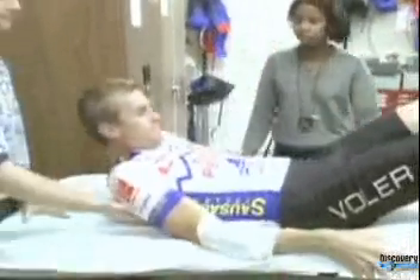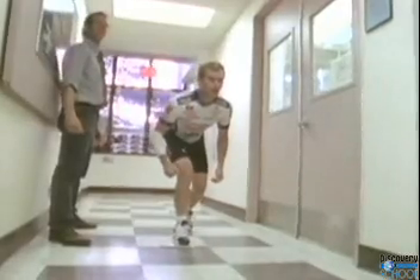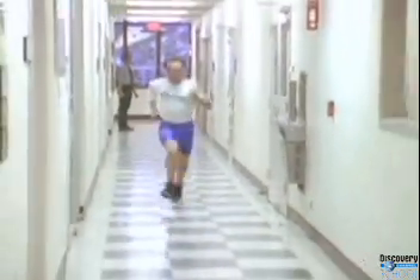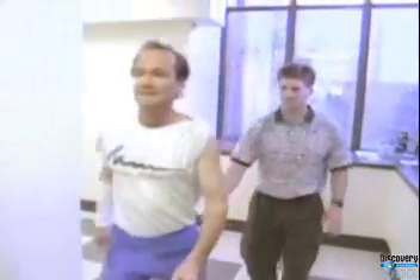After two weeks in the bed rest study, the moment of truth arrived. Brent actually ran faster than before he got into bed. But those who didn't use the treadmill during the study, like Bill Davis, were much slower than before. I think it's just a feeling of sort of weakness, of not having a lot of energy.